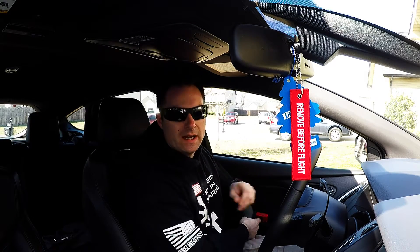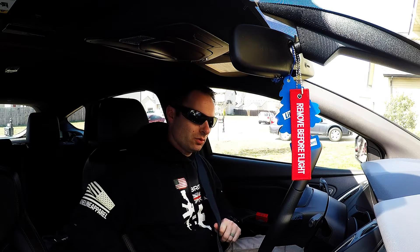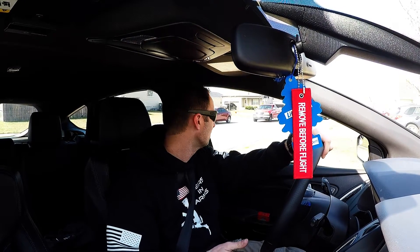Alright guys, we're back in the car since we tuned it and we're going to take it on a little spin and give you my thoughts and first impressions. Well, I kind of cheated — they're not really my first impressions. I've been driving around with the tune for about a week and a half now. You weren't able to see my smile when I first got in the car and drove it, but it is a pretty cool upgrade.